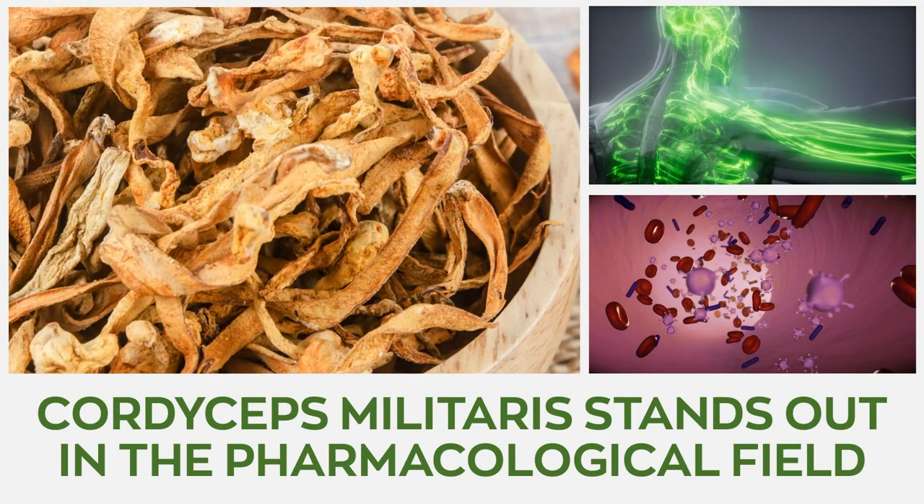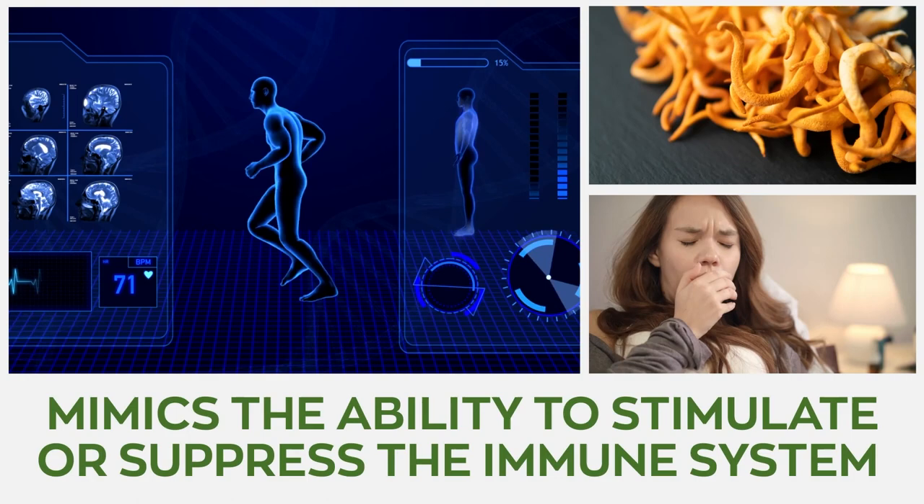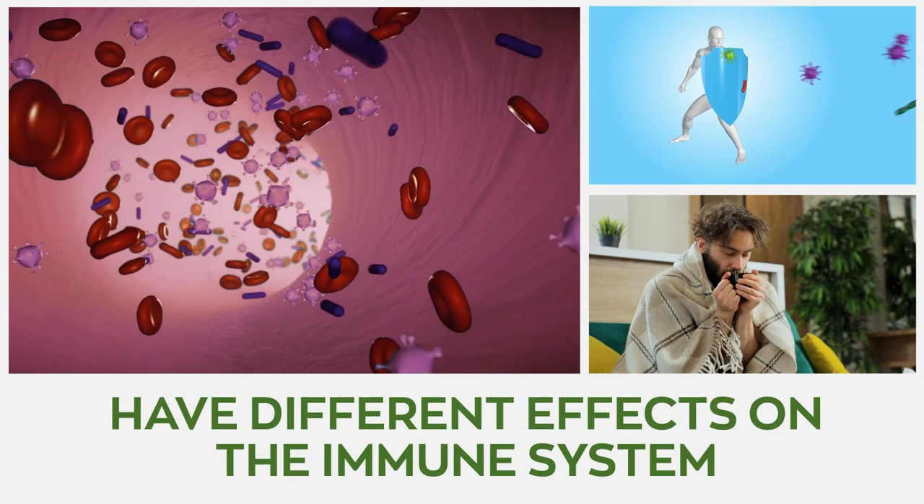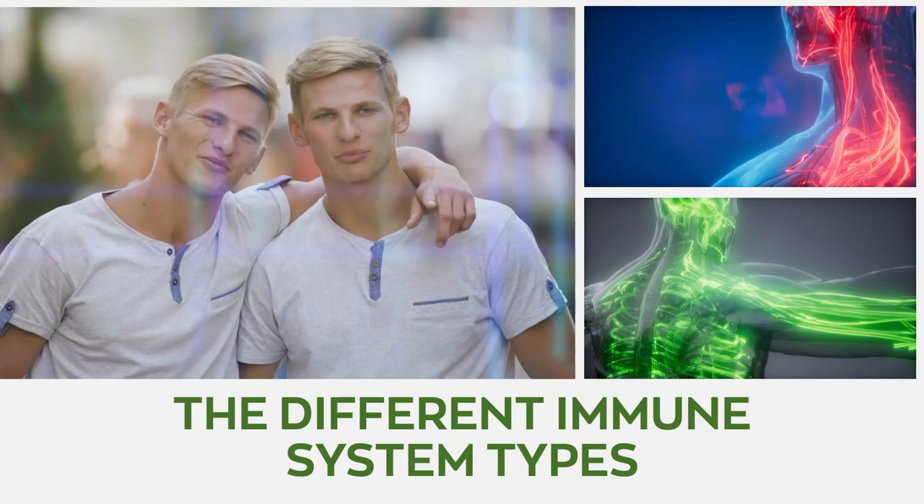On the other hand, Cordyceps militaris stands out in the pharmacological field due to its immunomodulatory effects. This means the fungus has the ability to stimulate or suppress the immune system, which helps the body fight diseases, infections, and certain tumorous cancers. The bioactive compounds of Cordyceps militaris have different effects on the immune system and will modify its response toward different immune system types. It also helps promote healthy sleep schedules.